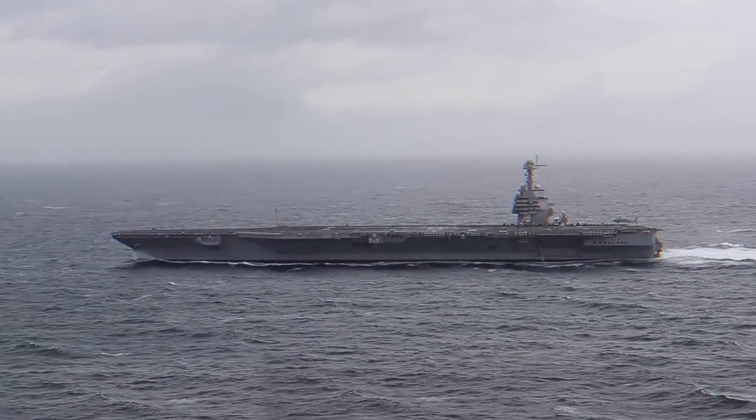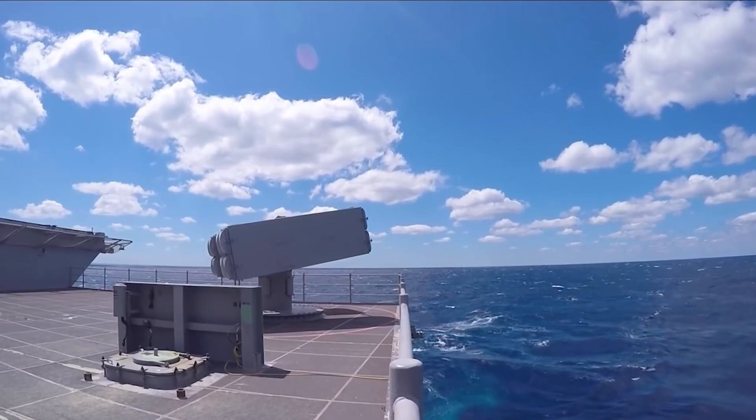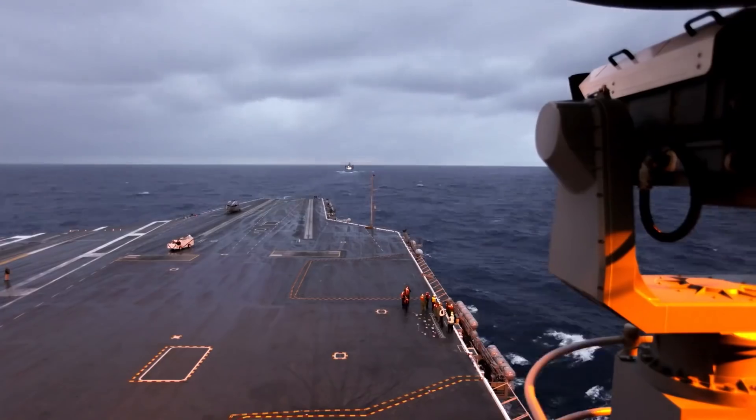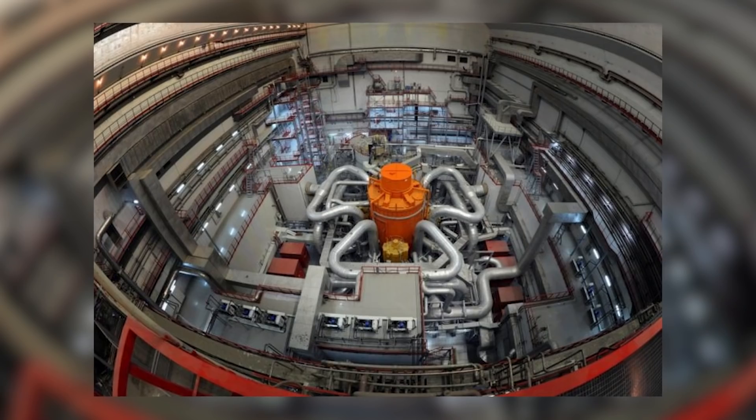Of course, you can hardly make a 1,105-foot vessel invisible, but on cruise missile radars it now looks indistinguishable from the rest of the escort ships — making it harder for missiles to identify the right target.